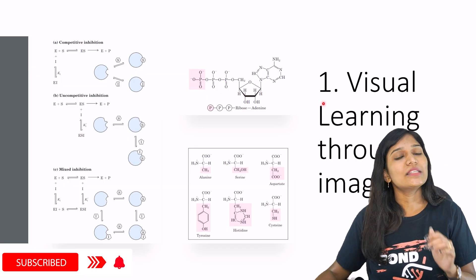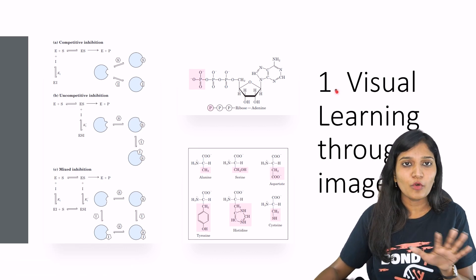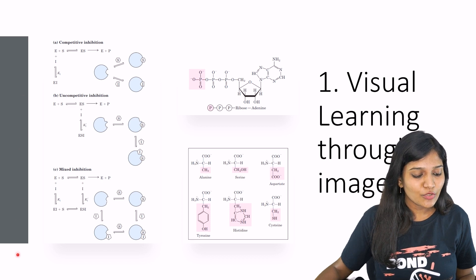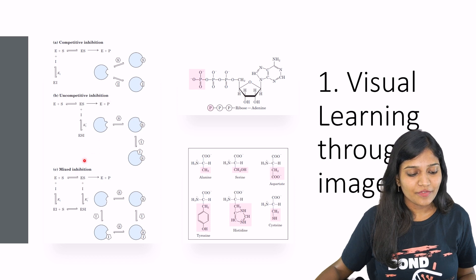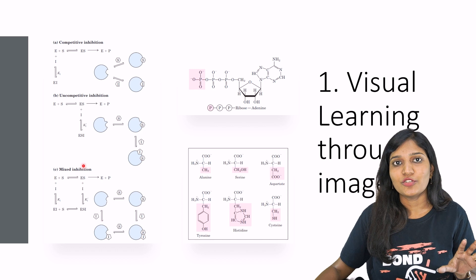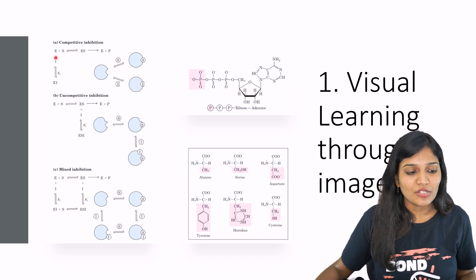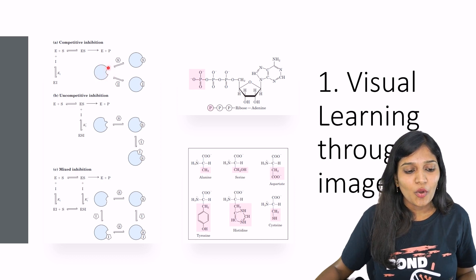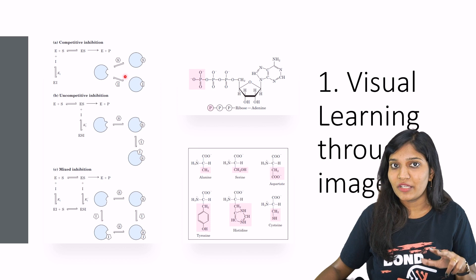Let me give you an example of how visual learning can help in CSIR net examination, starting with biochemistry from the Leninger book. There is competitive inhibition, uncompetitive inhibition, and mixed inhibition. You're just seeing the image. In competitive inhibition, there is one enzyme with an active site, a substrate, and an inhibitor — both the substrate and inhibitor are competing for the same site.